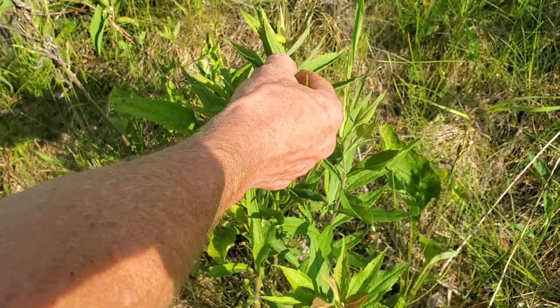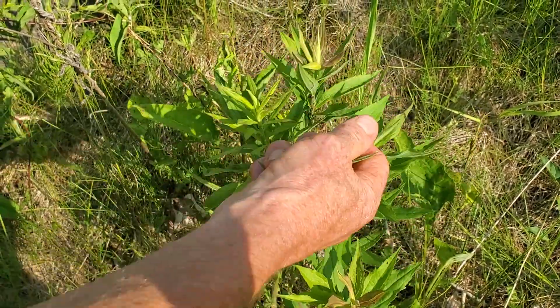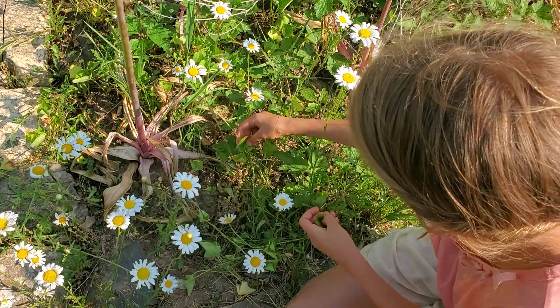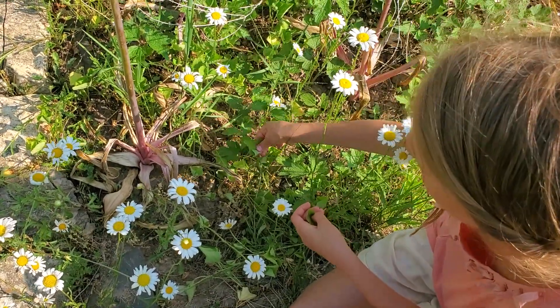As you probably know, we're foraging lots of wild mushrooms, but we also love to add wild greens to whatever meals we can. For this meal, Liliana and I were charged with going out and finding greens.